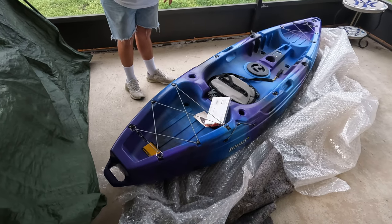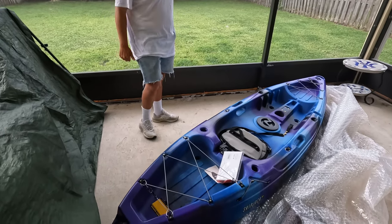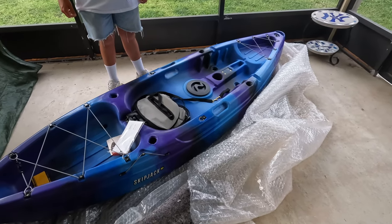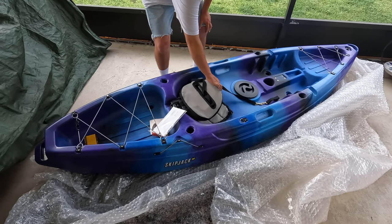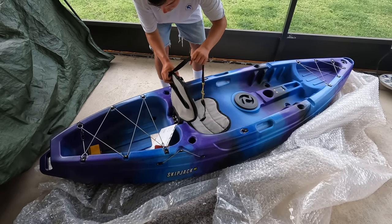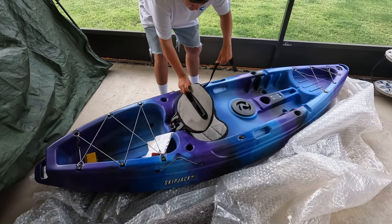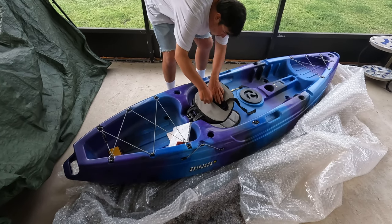Hey guys, it's the owner of the Skipjack here — the dad — and my son Chad over here helping me open it up. I want to give you a little rundown of how I came about this. I've been keeping an eye on stores and sales and we just made a move, so I had to pick up a new kayak. I went with this one because I wanted to be able to get skinny — meaning I want to get into some really tight areas down here in the Florida waters, and some of the other kayaks I was looking at I wouldn't be able to do that. So that's the reason why I went with this model.